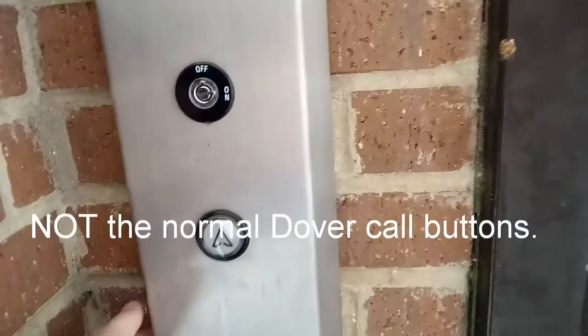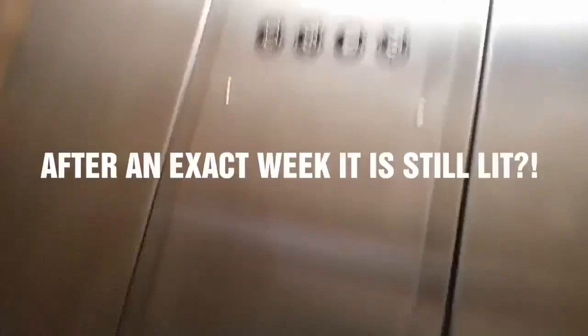Hello guys, we have a Dover, which is modding by Kone. I think this is an impulse, because of this, but it's still over, and while the health light is still on, I've not missed it much.